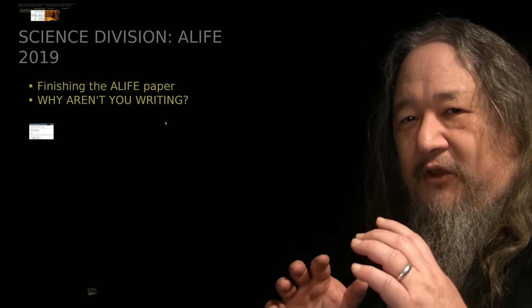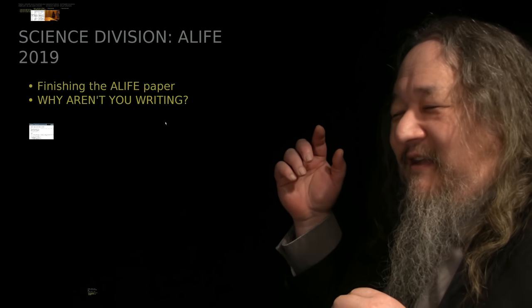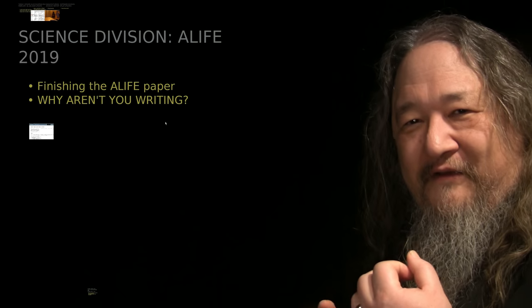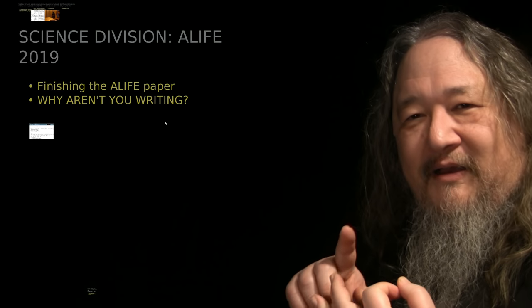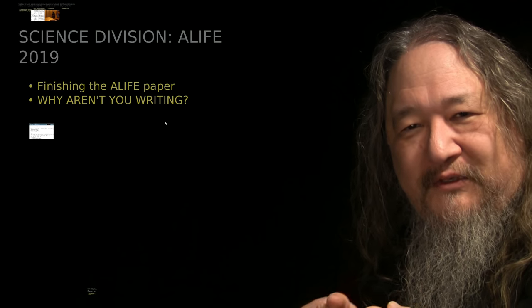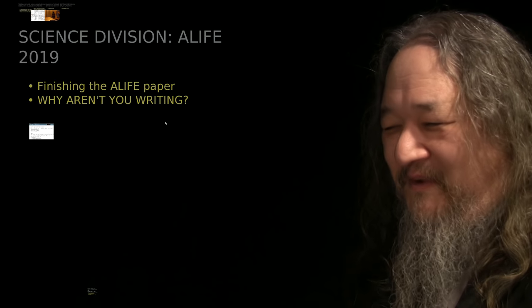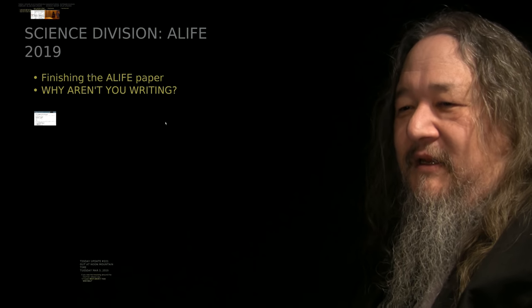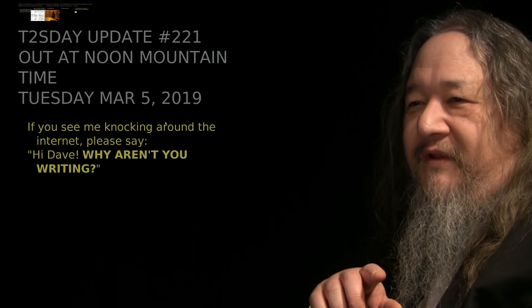That's it. It's still all about the writing — I still need you to keep me off the internet. Thanks to Undefined, Micon, Louis D., and a couple of people for reminding me and asking me why I'm writing. The next episode will be one week from today. Thanks for watching.